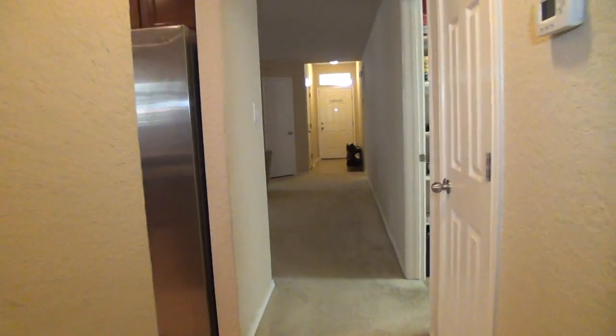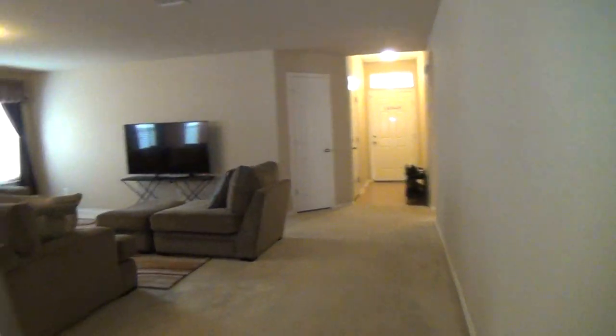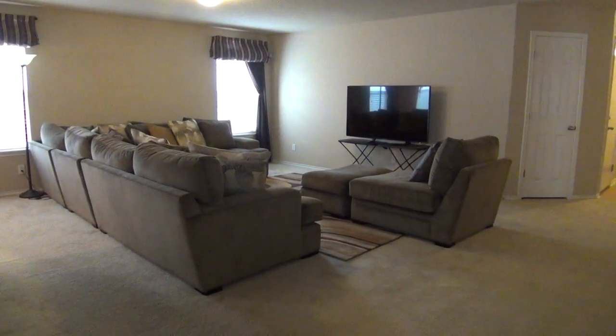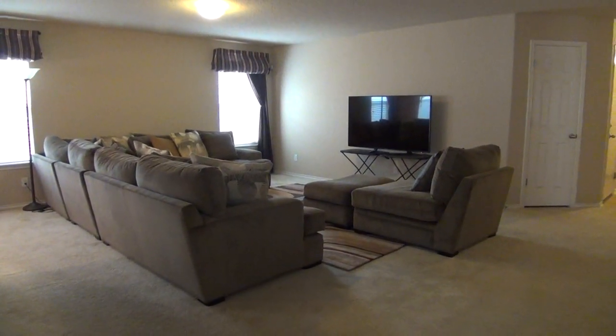Now that you've seen the entire home and would like to schedule a viewing, please call Liberty Management at 210-681-8080. That number again is 210-681-8080. Thank you.